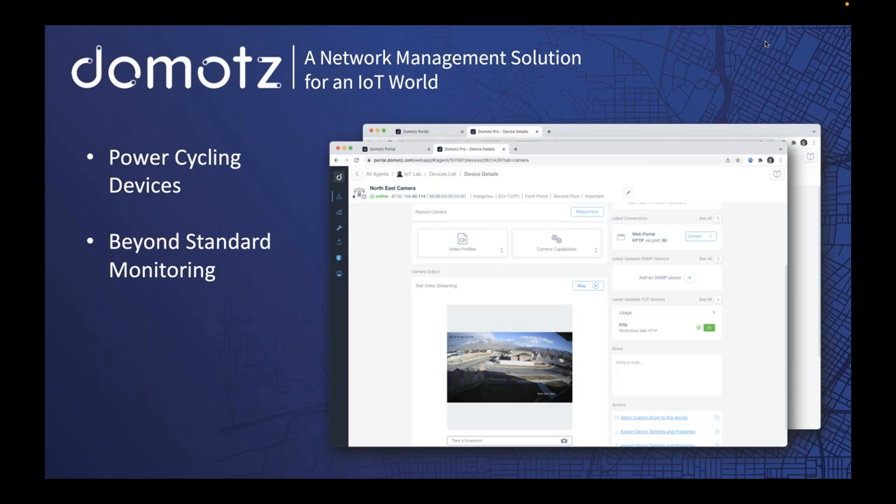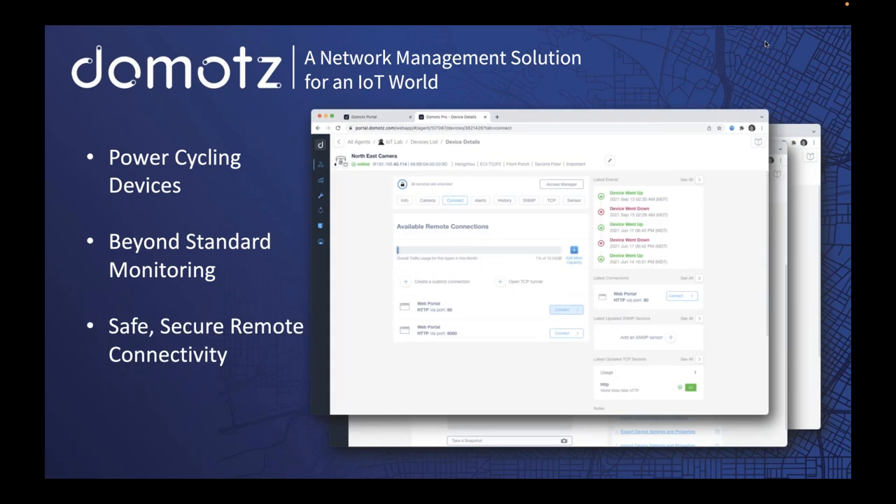You can generate reports to customers showing not only that the camera is online, but that it's pointed in the right direction and streaming video as expected. Another powerful feature is how Domots discovers all devices on the network and looks at which ports are available for management — port 80 HTTP, telnet, SSH. If those ports are available, we can remotely connect into those devices. There's a lot of power in how Domots handles that.